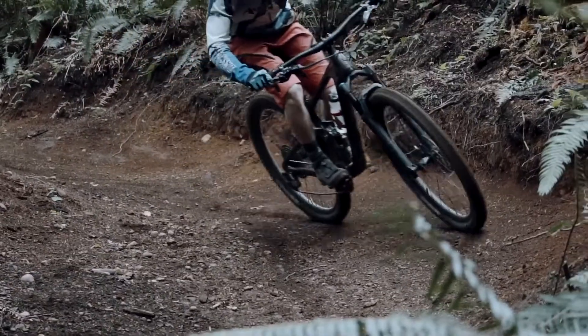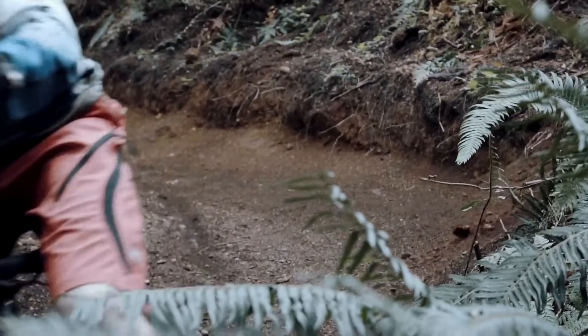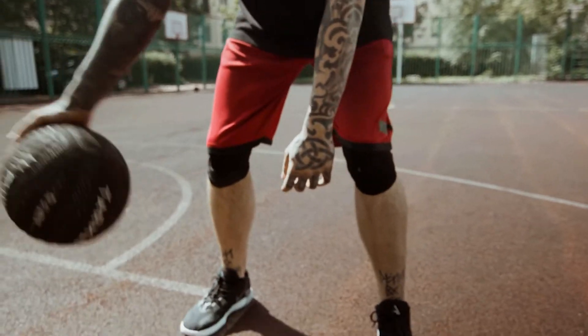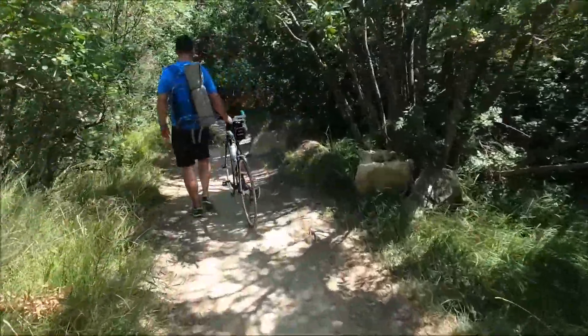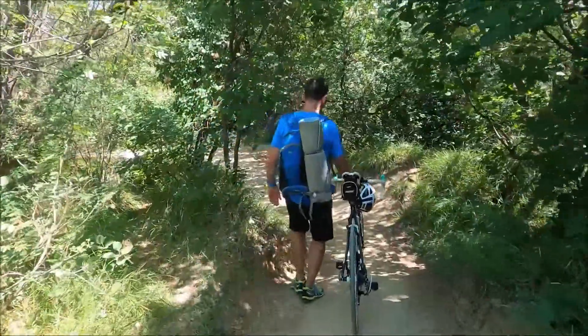So I put on a pair of cargo shorts. Did I fall in love with mountain biking that day? Yes, but I also fell off my bike, because it turns out that cargo shorts and MTB shorts are not the same. I've bought two pairs of MTB shorts since then, and they've made a big difference in my biking experience. So, what exactly is the difference between cargo shorts and MTB shorts? Let's find out.